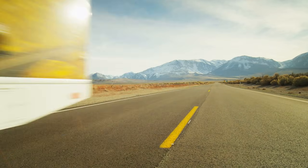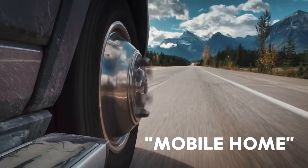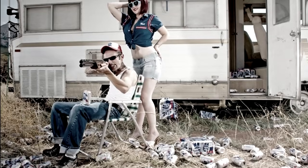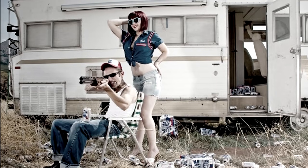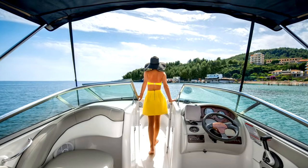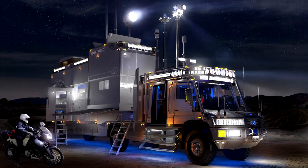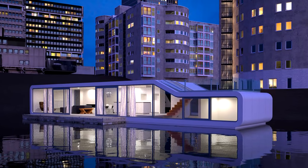We all have something of a unified idea of what mobile home means. They aren't really for recreation — they're for people without options, right? Wrong! A new wave of super wealthy travellers have decided to create their own custom mobile homes and they might just blow your mind!